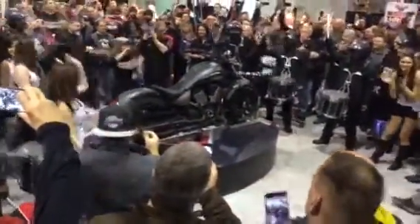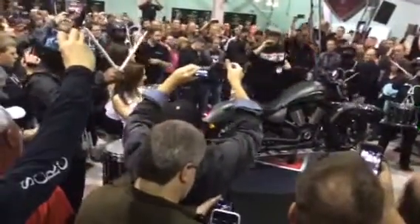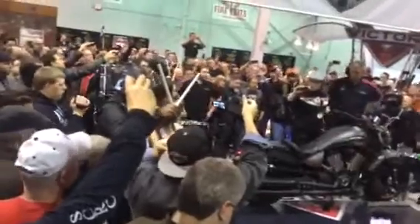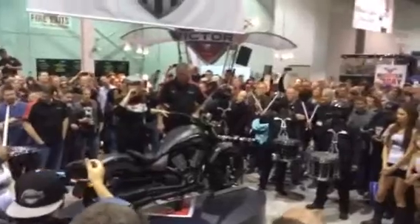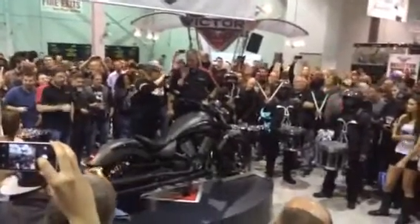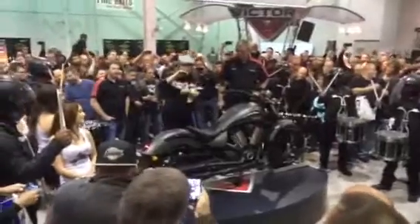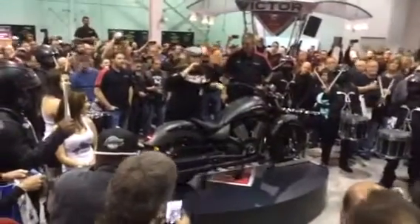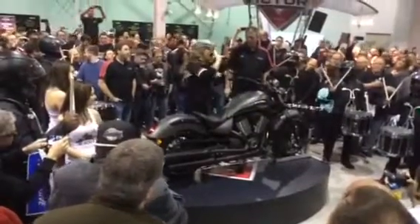All righty, boom goes the dynamite — introducing the 2015 Victory Gunner. Come on in, don't be shy. A great-looking bold bobber without compromise. This great-looking bike has got it all: the 106-cubic-inch Freedom V-twin, full-size chassis, five-front fender, cast wheels, nice and low, comfortable seat height, and this fantastic suede matte finish titanium paint. Come on in and check out this beautiful bike.